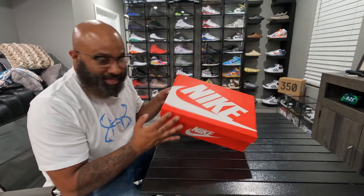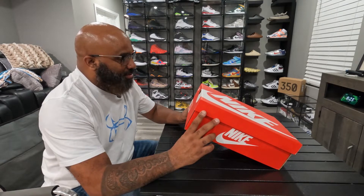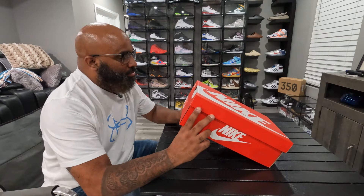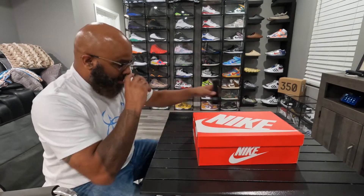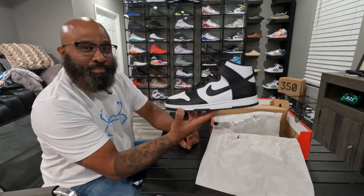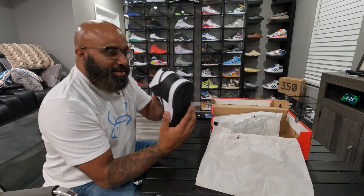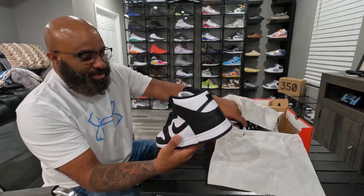It's a size 10.5 Nike Dunk High Retro, white/black. "Total Orange" — I don't know what that is. To me — and I might be wrong, y'all can tell me — they look like high-top pandas. I mean I've been wrong before, but they're black and white. Don't have a pair — they don't really have that Jordan smell, but they got that new shoe smell.